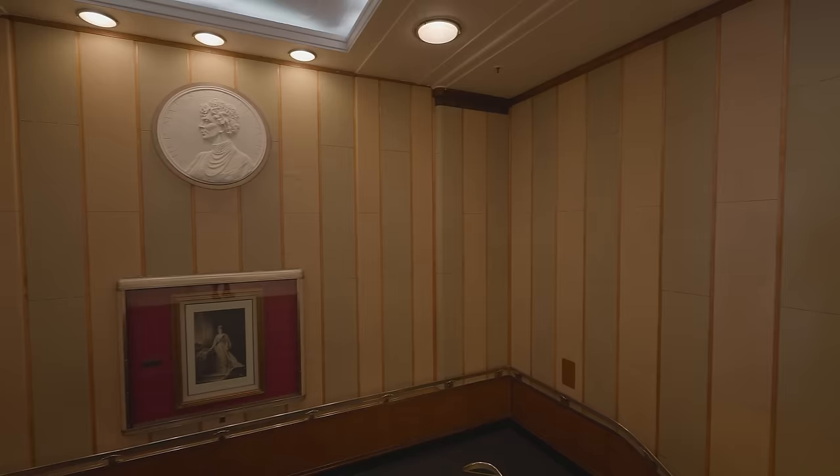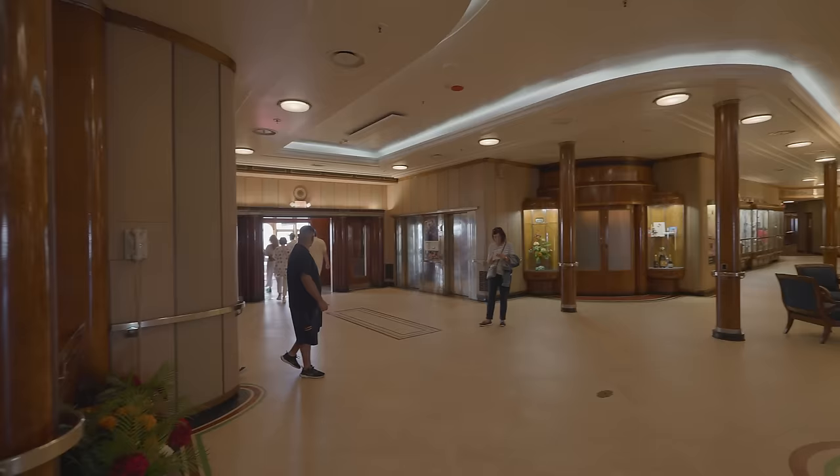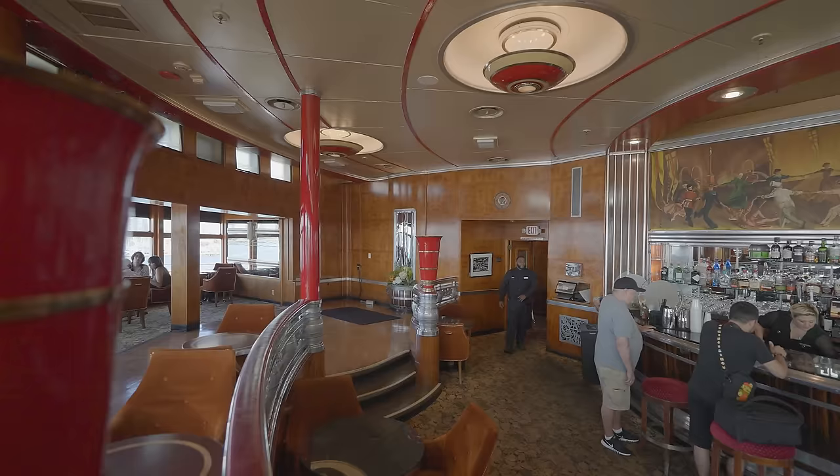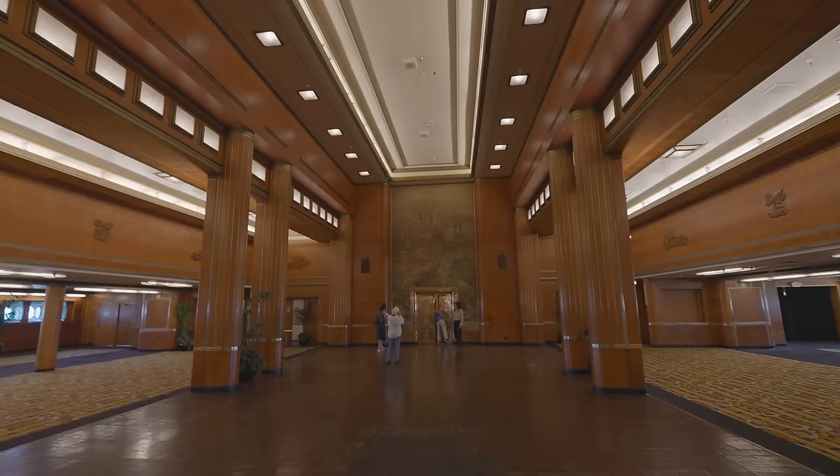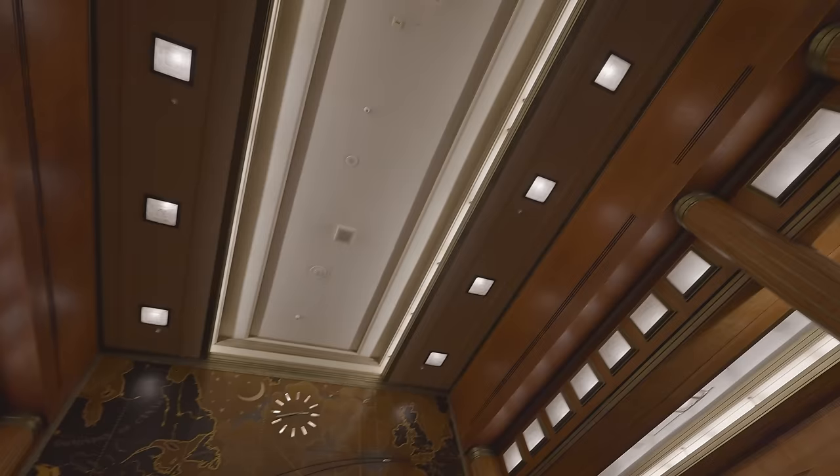The Queen Mary is a ship of stately beauty. The designers weren't looking to create a ship that had palatial beauty. Instead, they wanted to create an art deco ship that felt more like a modern English manor sitting somewhere on the countryside. The ship was built to exude comfort and relaxation. Instead of being covered in jewels, gold, and marble, the Queen Mary has a subtle luxury, using its rare and exotic wood paneling to showcase the beauty of natural materials.